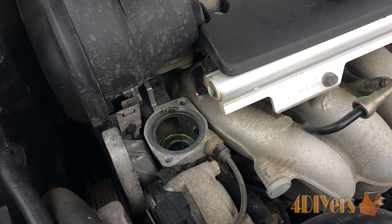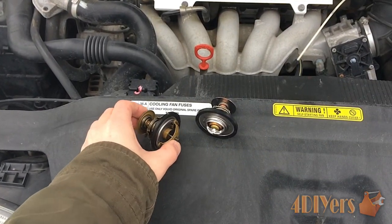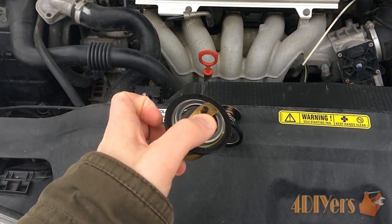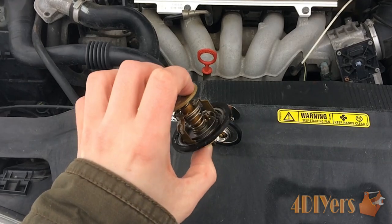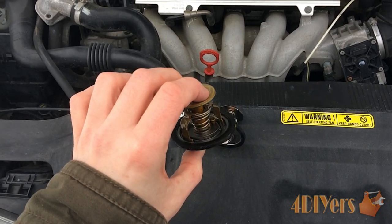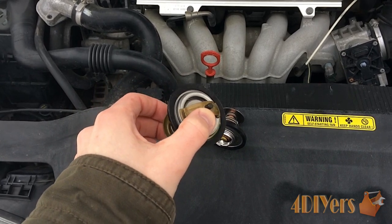A new thermostat will need to be purchased along with a seal. Here is the old and new thermostat. The old thermostat was stuck open — as you can see, it is stuck open, shown by the valve opening. You can see there is light around the seat. Considering the thermostat is cold, it should be closed, which you will see on the new replacement in a moment.